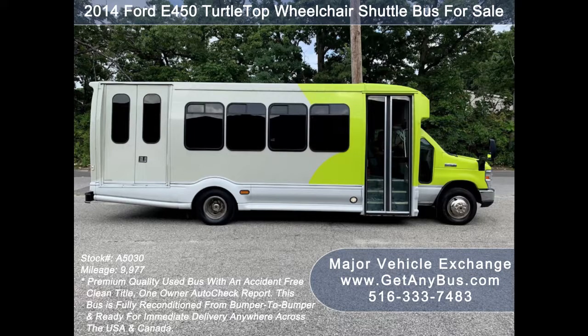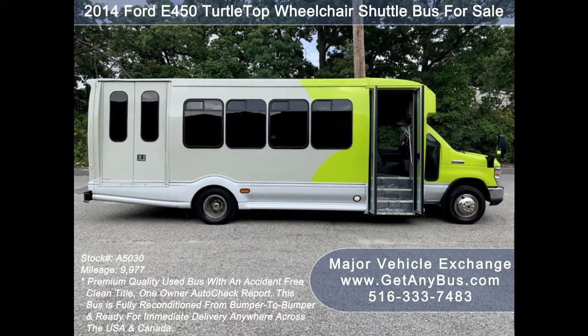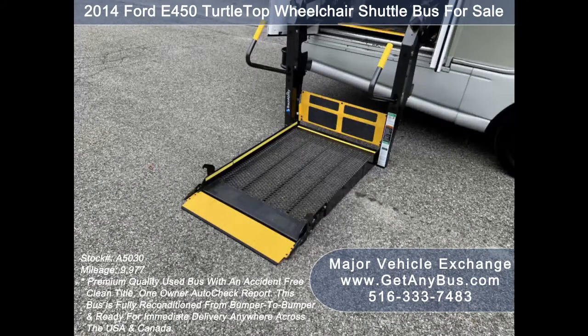As part of our reconditioning process, the bus was fully serviced and inspected. Any repairs were done as needed to make this bus fit for any use. Its cabin looks almost new and the exterior of the bus was just detailed for a like-new appearance. There are no known problems with this vehicle and the bus is 100% ready to go. Test drives and inspections welcome.